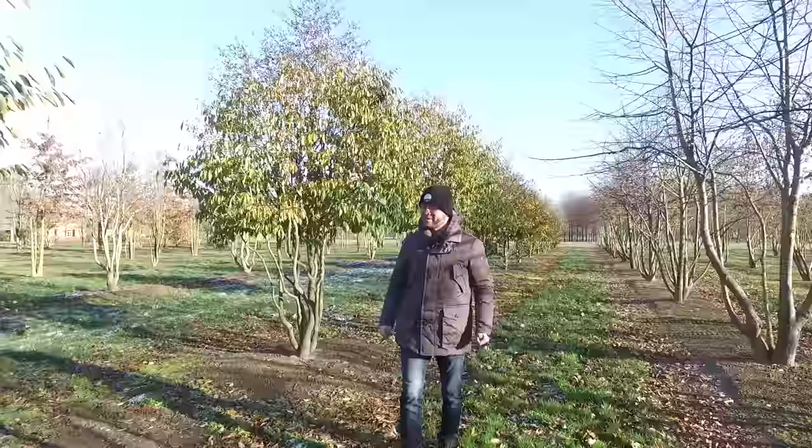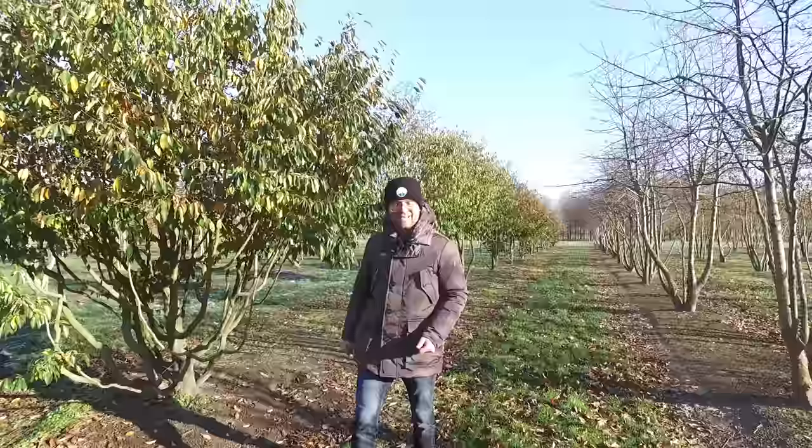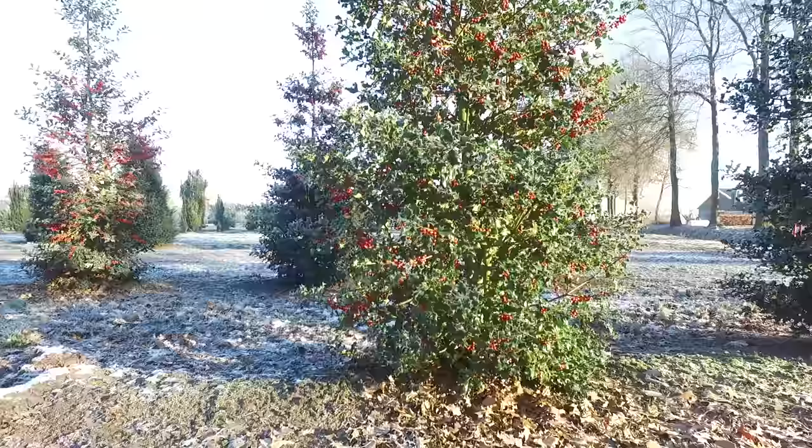Today's subject is evergreen trees. The demand for evergreen trees is growing, but unfortunately there are not so many different varieties on the market. We succeeded in selecting some nice ones and we're going to show them to you today, so let's go into the nursery.